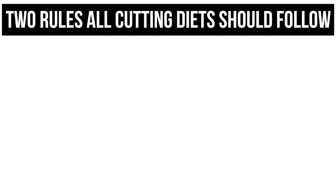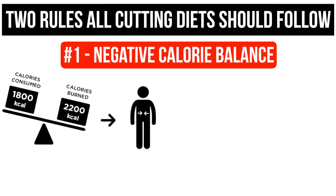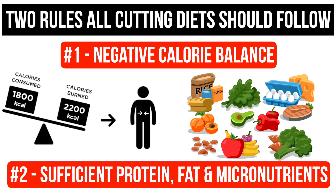Before I start, I just want to drive home the main two requirements of any diet aimed at fat loss. Number one, the individual must maintain a calorie deficit, i.e. must consume fewer calories than they burn. Number two, the individual must consume adequate protein, fats and micronutrients to sustain overall health as well as exercise performance and recovery, because there's no point losing weight if you're going to die, or equally as terrible, lose all your gains.